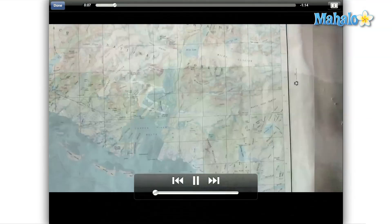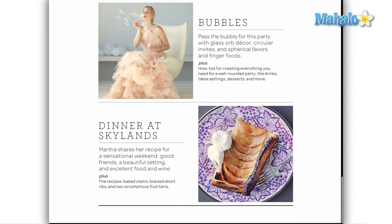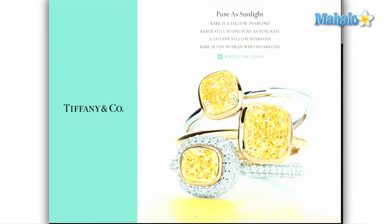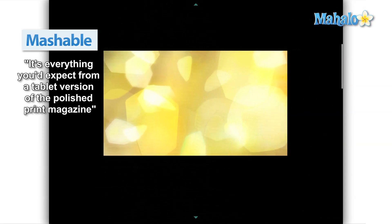Martha Stewart Living is perhaps the most interactive magazine I have ever seen on the iPad. Even the advertisements all link to additional media. Almost every page has additional photos, videos, links, extra notes, recipes, and how-tos.